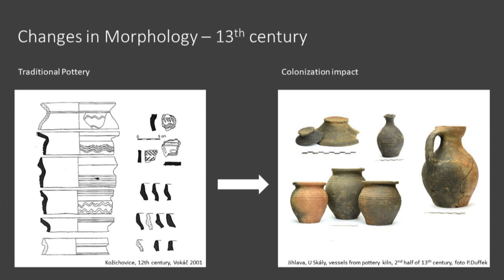Archaeologists distinguish thirteenth-century pottery into so-called traditional pottery and colonization-impacted pottery. The traditional pottery originates in terms of technology, morphology, and decoration in early medieval pottery. Most usual ceramic shapes are pots, bowls, and storage pots. Colonization brings variability to ceramic morphology. Even though pots remain the most abundant shape, new types appear: pots with handle, jugs, bottles, beakers, lids, tripods, pans, and lamps.